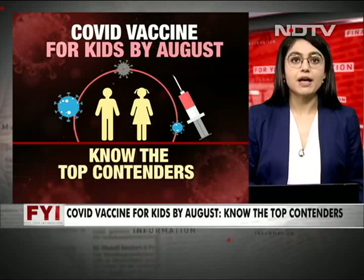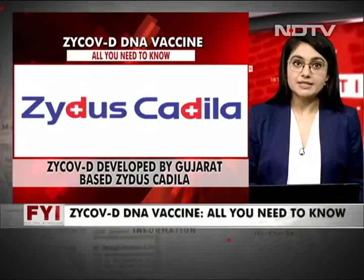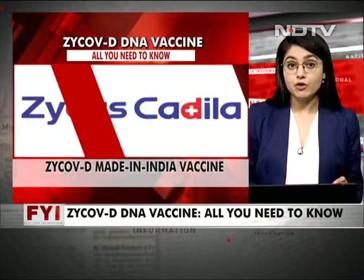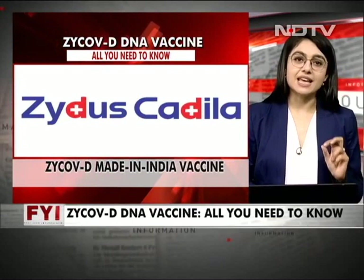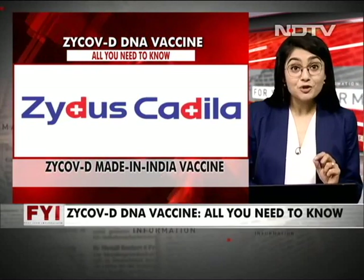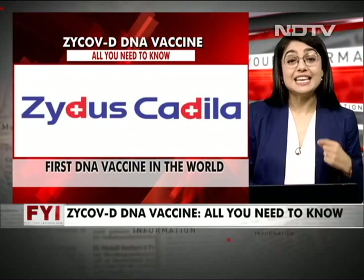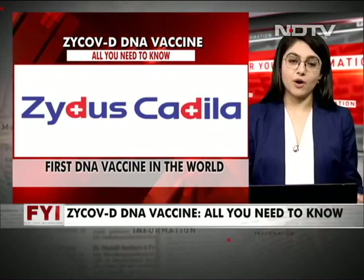Zycov-D is developed by a Gujarat-based company called Zydus Cadila. After Covaxin, Zycov-D would be the second made-in-India vaccine. But notably, it is going to be the first COVID DNA vaccine in the world.